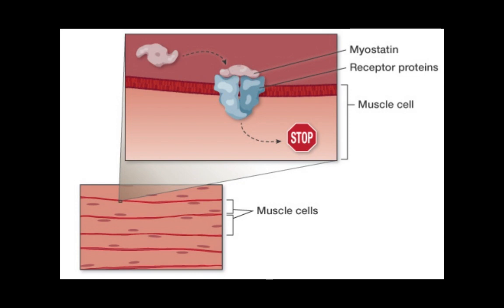When functioning normally, myostatin binds to a pair of receptors at the muscle cell membrane, transmitting a signal to the inside. The signal shuts down the production of cell-building materials and the cells stop growing.